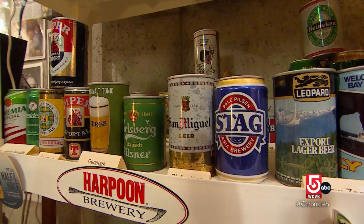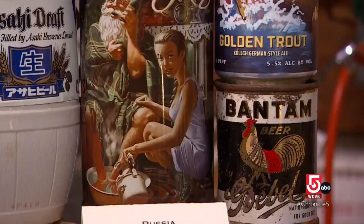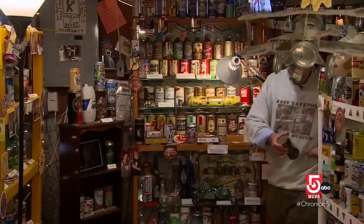Logan even got a write-up in the Los Angeles Times. He started to get contributions from around the world and realized it was actually evolving into a real museum. Today, Logan owns close to 5,000 empty cans, and a mere couple thousand are on display.